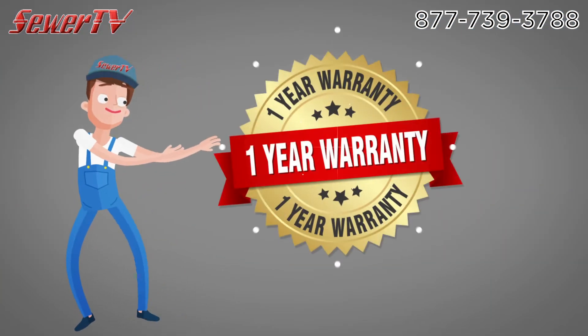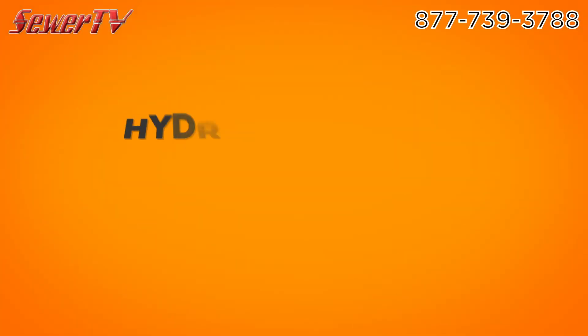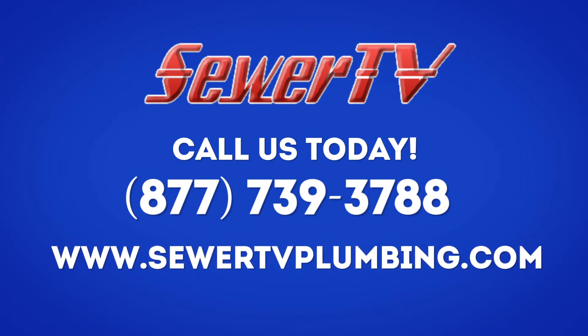Sewer TV Hydrojetting provides a one-year warranty backed up by a before and after video to show you the fix. Hydrojetting is the long-lasting solution. Call us today to end the insanity. Sewer TV, 877-739-3788.